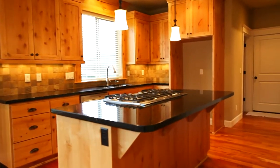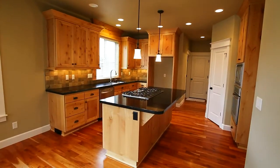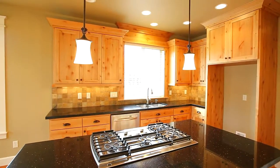From here it's easy access to the chef's kitchen with slab granite countertops, beautiful knotty alder cabinets and a walk-in pantry. The convenient island features a gas cooktop giving the cook extra room, and it creates a centralized space for entertaining and conversation.